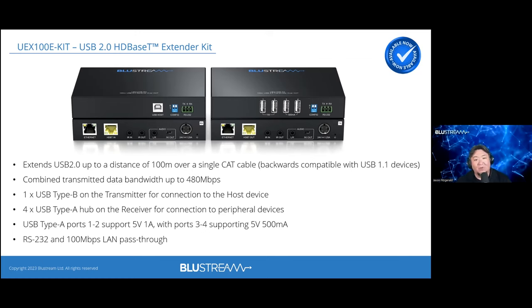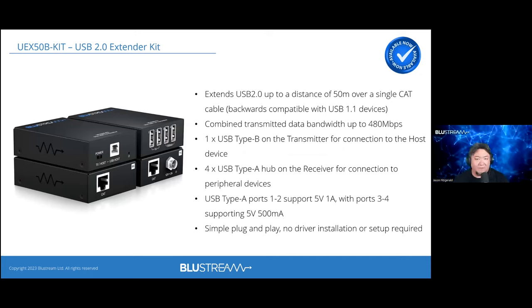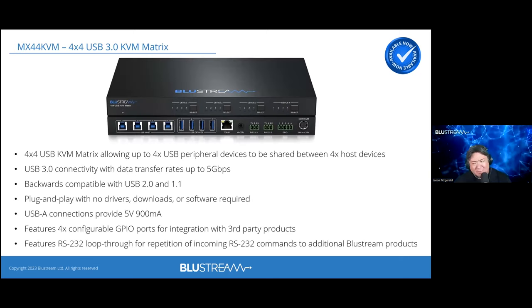The UEX 100E is ideal when paired with an AOC fiber optic cable to a display, where a redundant cat cable provides all peripheral control and data — including IP connectivity for network-controlled devices. The UEX 50B is a basic USB extender over 50 meters, competitively priced. USB extension is highly prevalent in commercial environments — extending large-format printers, specialized equipment — and supports any isochronous or asynchronous USB device.